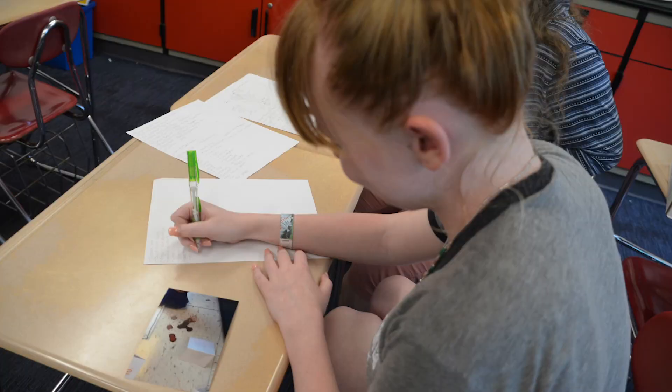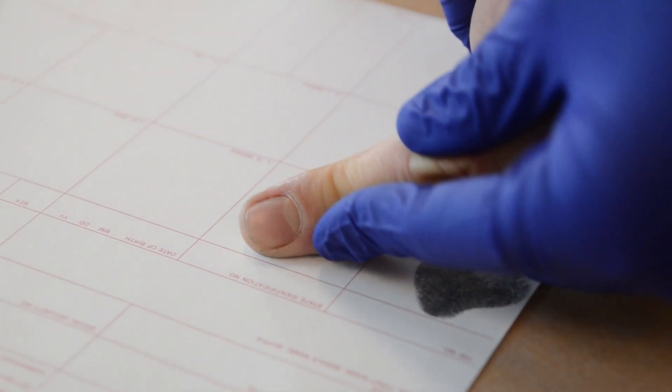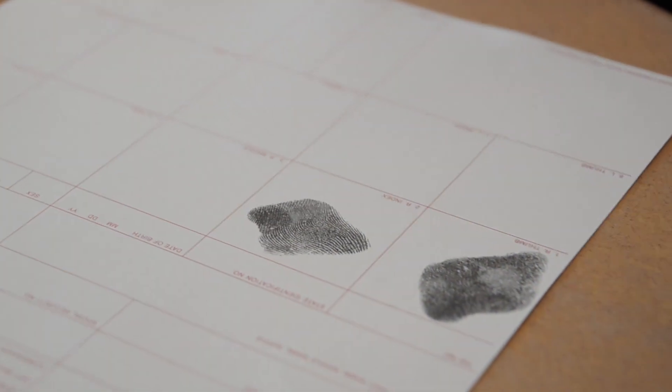Everything we've learned so far this year has been working up to this — we didn't know that at the time, but that's how this class has been geared. We spent a while on fingerprints. We learned about how to lift fingerprints, how to take a good fingerprint, and we practiced printing and analyzing them with different characteristics of the fingerprint.